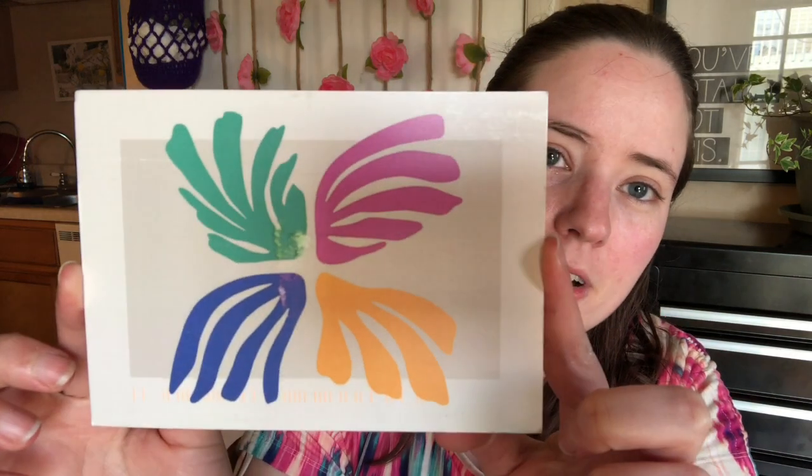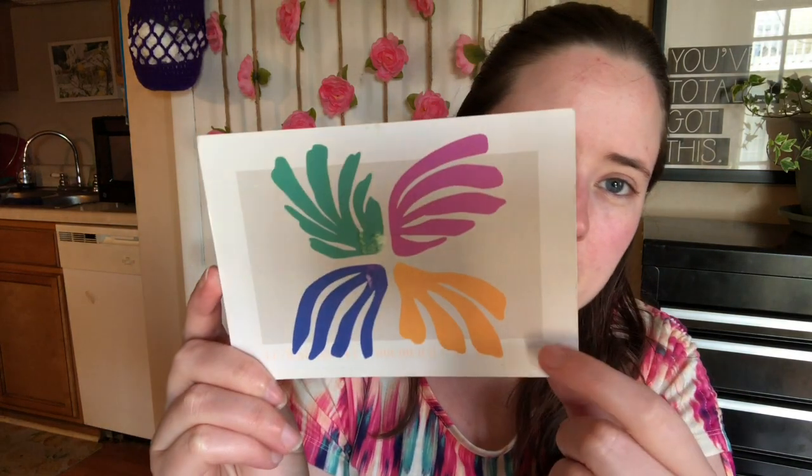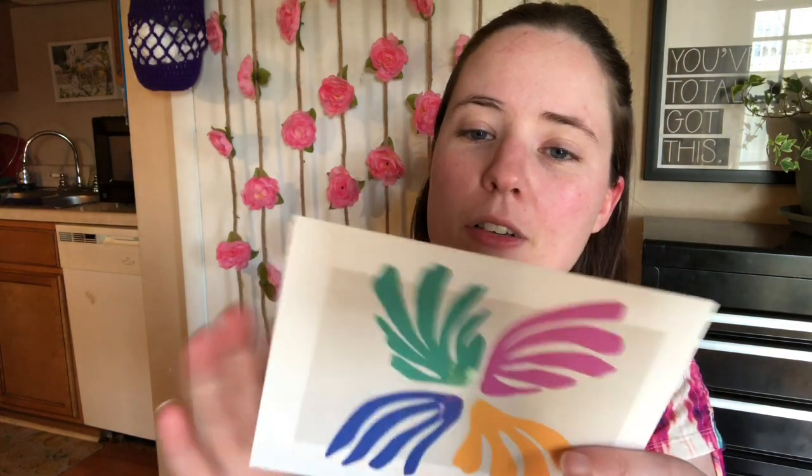I'm going to do the Happy Mail real quick. So I got this postcard from Erica — it's just a little postcard note. I was trying to see if it had anything. I think it's called Heron Bull or something. Really cute stamp — it's got a barn on it. So thank you, Erica, for that.